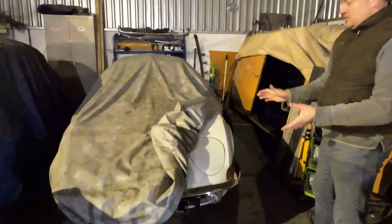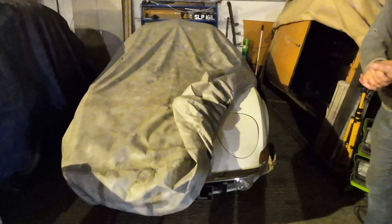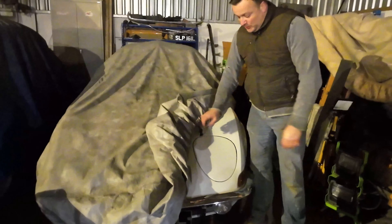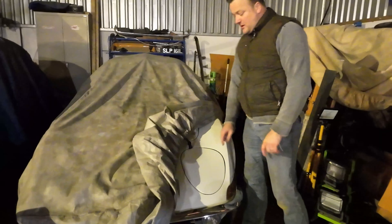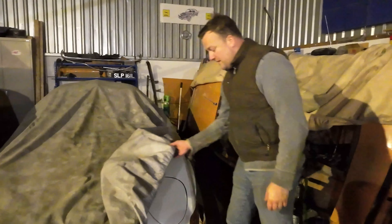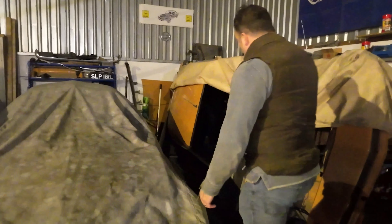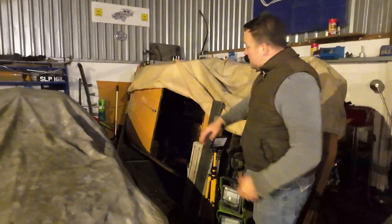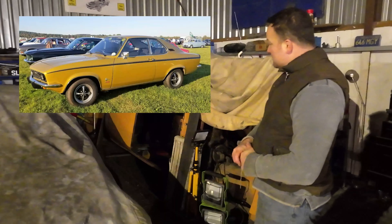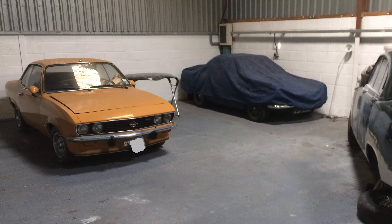This is a 1969 Opel GT in really lovely condition. It's a bit like a miniature Corvette Stingray and we'll definitely be featuring this one because it's such a lovely looking car with its quirky pop-up headlamps - you pull a cable and they actually flip around. It's a really rare car in the UK because it's left-hand drive only, so there are only a few of these around.